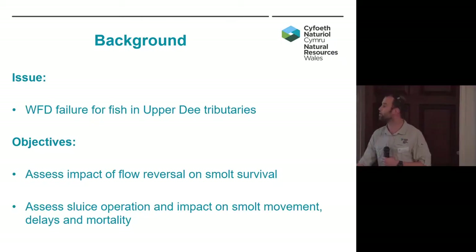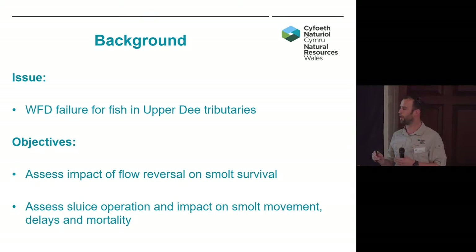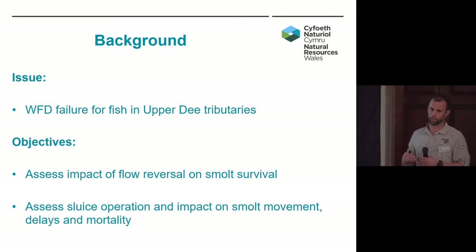The reason this study came about was basically due to the failure of the upper Dee tributaries under WFD. One of the potential reasons for this was given as the presence of these sluice gates within the system and how they were operated. The flow reversal was deemed to be potentially quite a negative impact. A desktop study done by THA looked at very poor survival — if fish did get caught up in a flow reversal and ended up in the lake, a very poor survival for then downstream migration. The other side was to look at the impacts on movement of juveniles, of smolts.